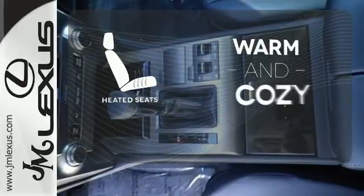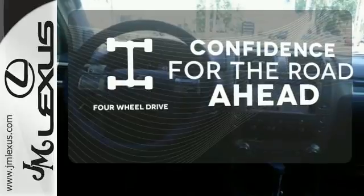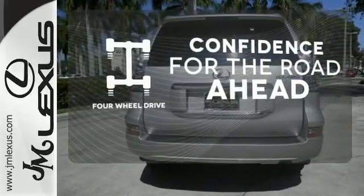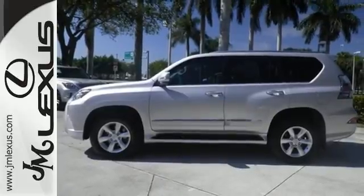Wrap yourself in the comfort of heated seats. You wouldn't be on the job site without all the right tools — be prepared with four-wheel drive. Be ready for your next road trip in this GX460.